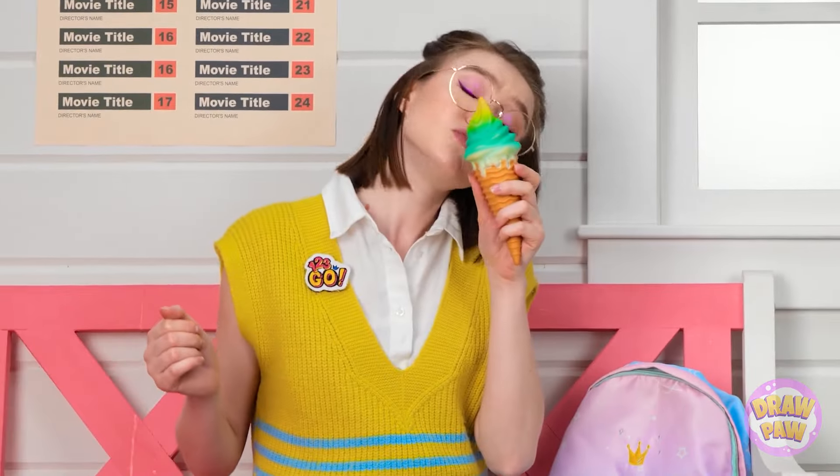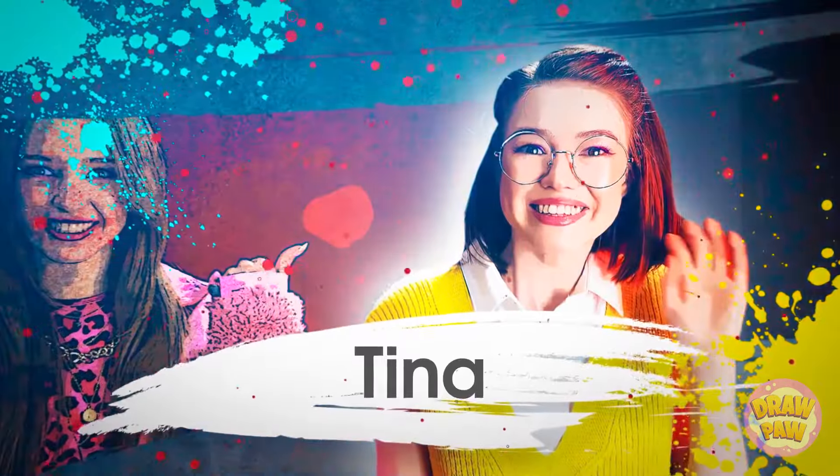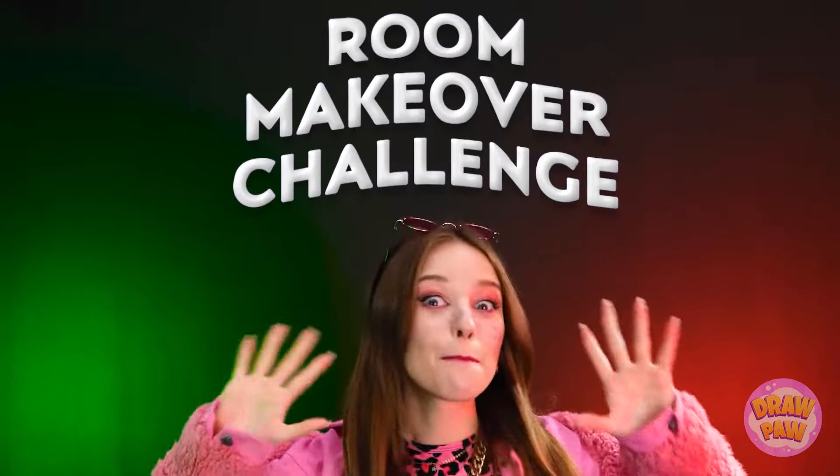Matthew, get over here! You too, Tina! I'm Lily and we've got two unassuming people here. To my right is Matthew, just an average guy who's maybe a bit confused about what's going on. And to my left we have Tina, who's maybe a little more with the program. Now we're ready for the main event — a room makeover challenge!